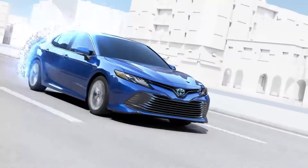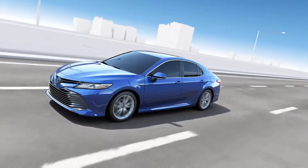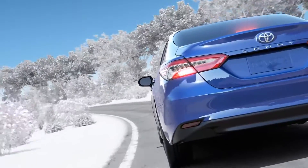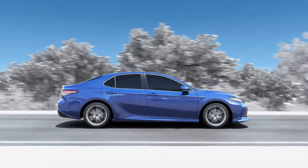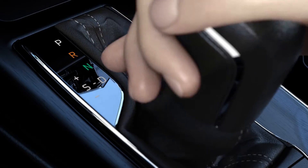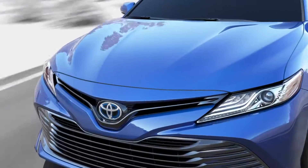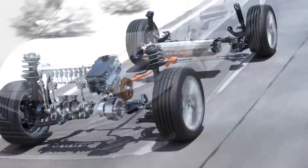Toyota hybrid vehicles operate by combining motor drive and engine drive within an efficient revolution range. The engine is stopped whenever possible. What's more, energy that used to be wasted is now reused to achieve peerless fuel efficiency. Outstanding environmental performance and highly responsive handling — the innovative Toyota hybrid system flawlessly combines these two elements.